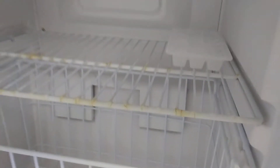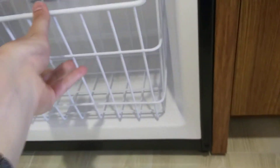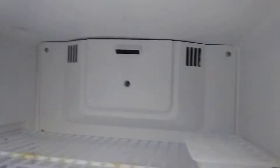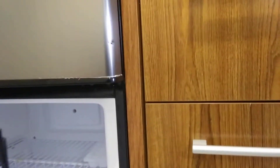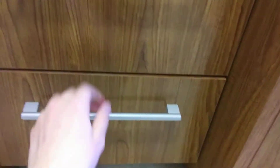Here's the freezer — you've got to get on all fours to get down to it and it looks pretty disgusting. At least they gave me an ice tray. It's very cold so it does work, but that's just disgusting. The little tray basket thing is there too — the freezer works, it just needs to be cleaned.